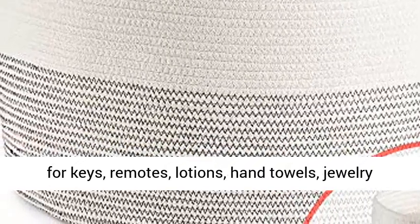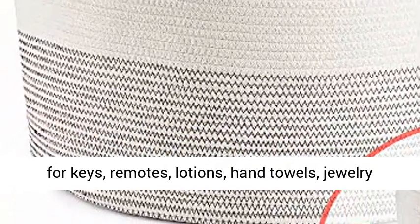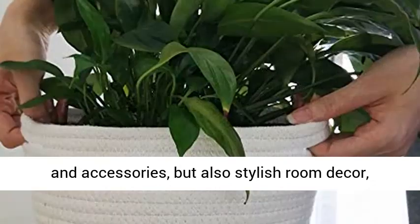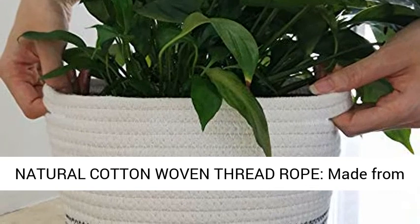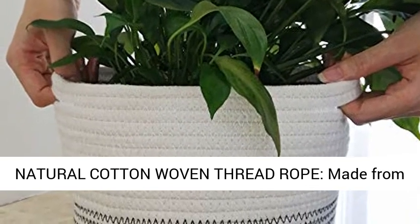The bonus small woven basket is not only useful as a storage bin — perfect for keys, remotes, lotions, hand towels, jewelry and accessories — but also serves as stylish room decor, matching perfectly with any home decor style.